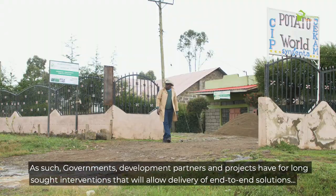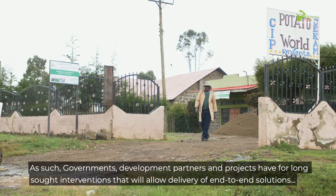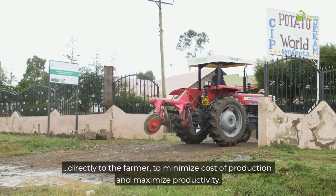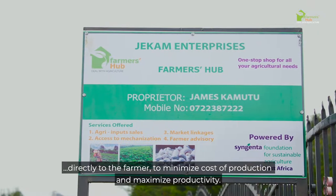As such, governments, development partners and projects have for long sought interventions that will allow delivery of end-to-end solutions directly to the farmer, to minimize cost of production and maximize productivity.